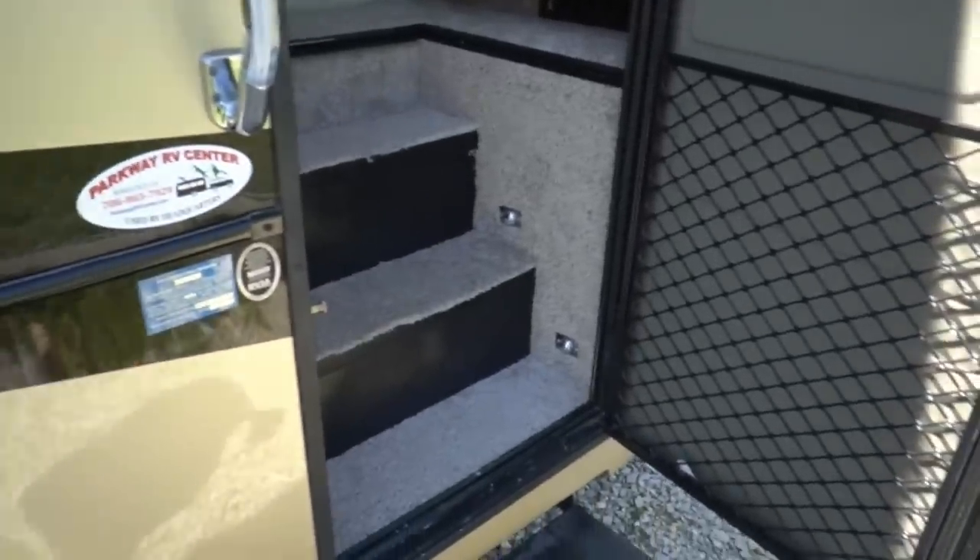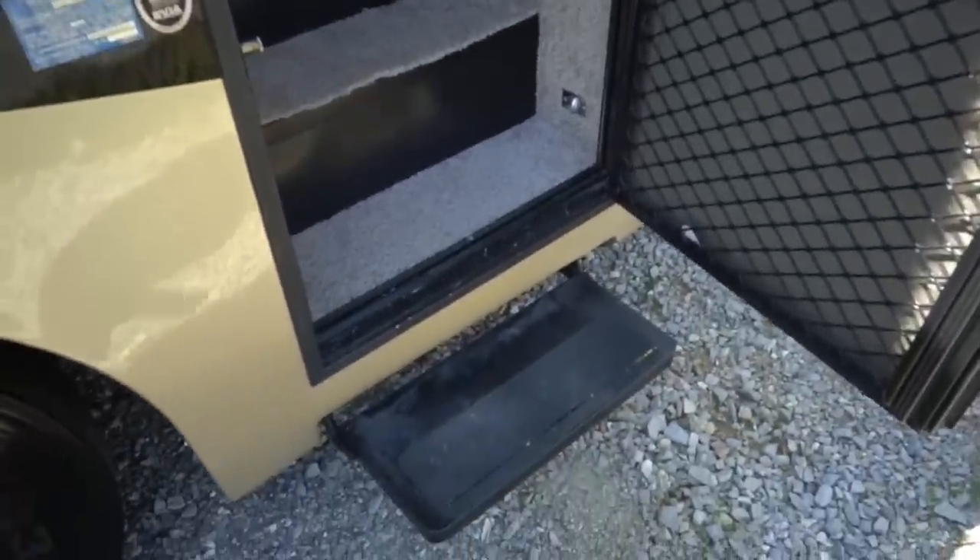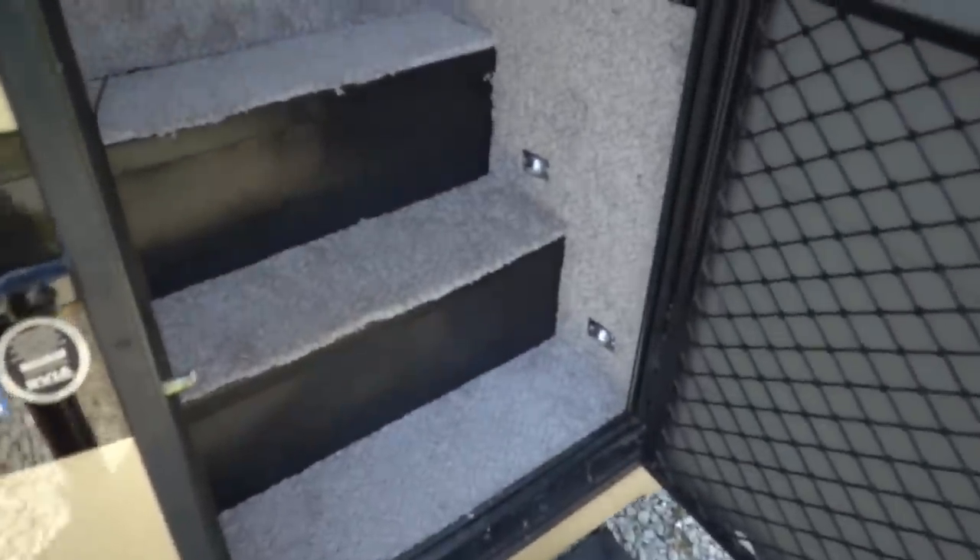We did install new carpet in here — it looks great. This is a one-touch power awning too, forgot to mention that. Power step works great. Step well, all brand new carpet professionally installed with a pad underneath it. Very comfortable.